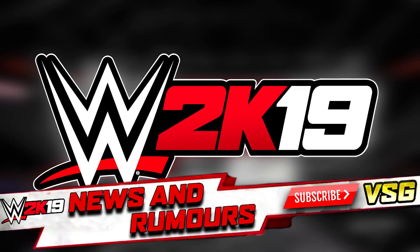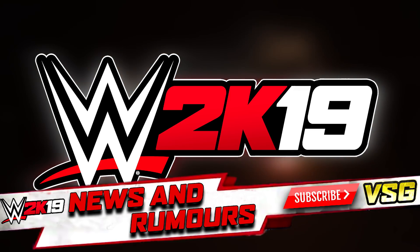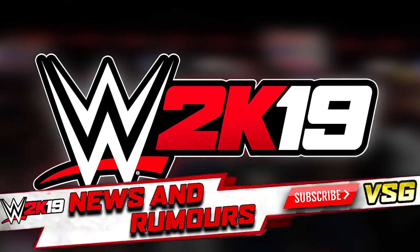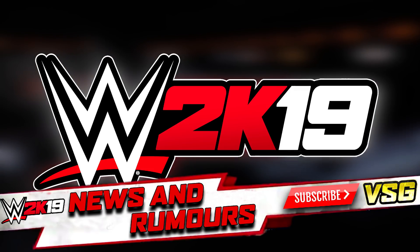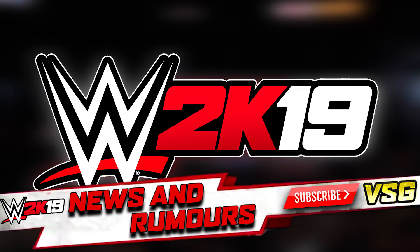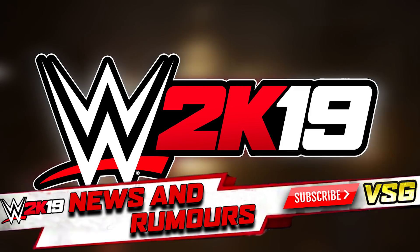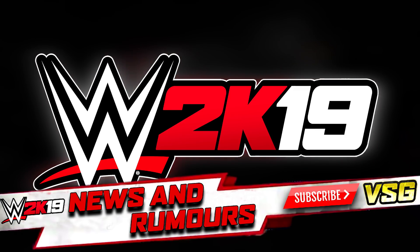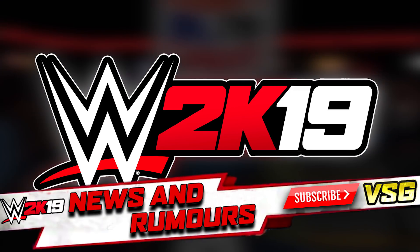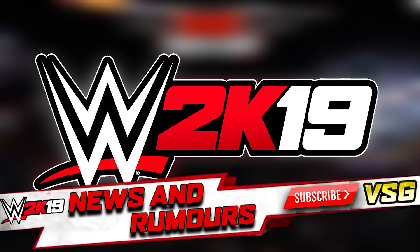We are probably around two to three weeks away from a cover reveal if they're going towards the same marketing strategy as last year. That could mean a reveal at E3, or something like they did last year with an ESPN reveal with the cover star like Seth Rollins. The marketing has been so different this year than the year before, so we really just have to keep an eye out. There's a rumour that something may come out tomorrow night on Tuesday — I don't think that'll hold any water, but we'll have to see.